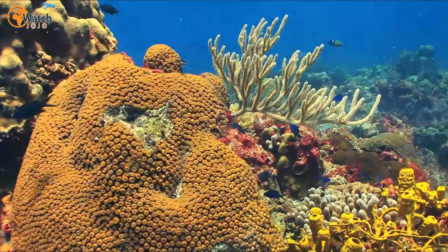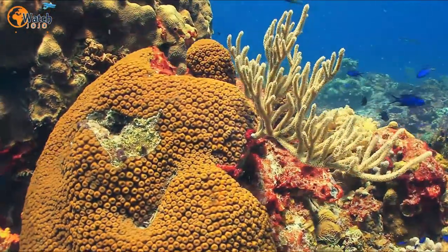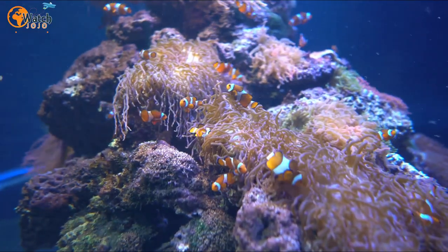The footage is peaceful, beautiful, and totally breathtaking. This is so cool to watch. Share this awesome video with your friends today.